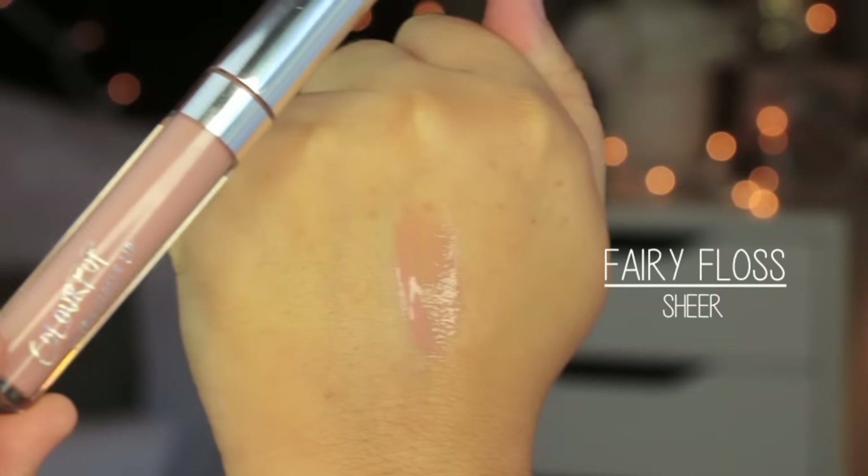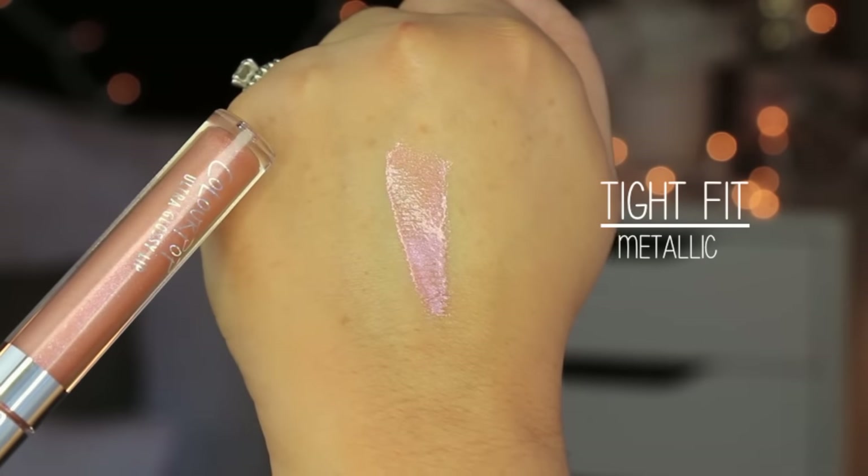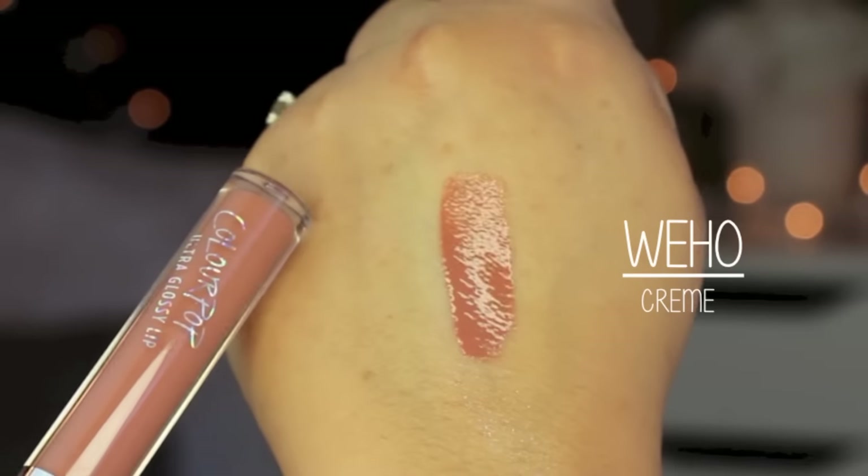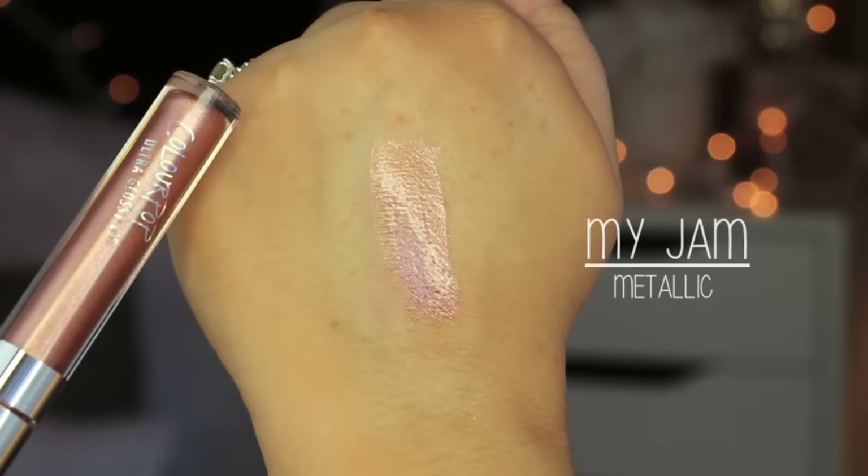Starting with Fairy Floss — this is a sheer finish and one of the lightest nude shades. It's a pinky nude, sheer but almost like a cream sheer. Then there's Tight Fit, which is metallic inside a sheer finish lip gloss — I really love how that looks on the lips. Next is WeHo, which I think stands for West Hollywood, in the cream or creme finish — a brownie nude. Then My Jam, another metallic, is gorgeous with a bit more sheer finish.